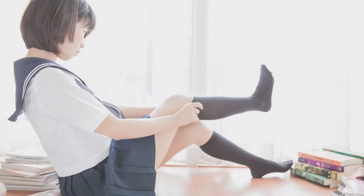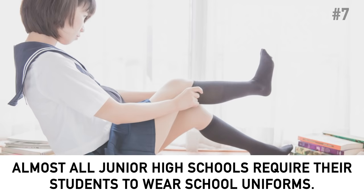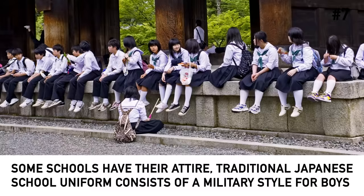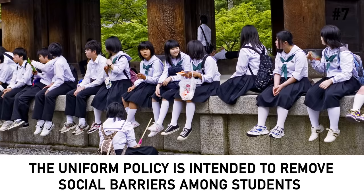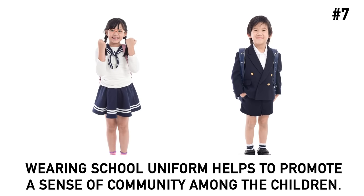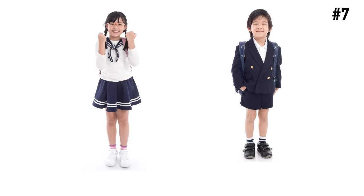Number 7: Students have to wear a school uniform. Almost all junior high schools require their students to wear school uniforms. While some schools have their own attire, the traditional Japanese school uniform consists of a military style for boys and a sailor outfit for girls. The uniform policy is intended to remove social barriers among students and get them into a working mood. Besides, wearing school uniforms helps promote a sense of community among the children.